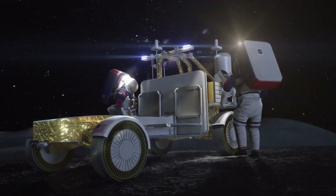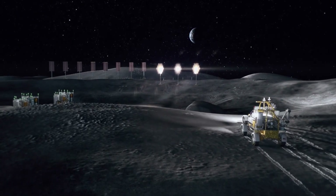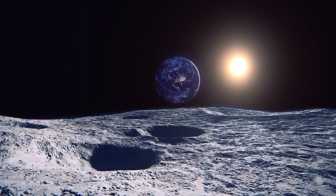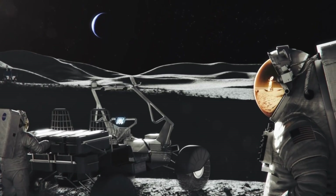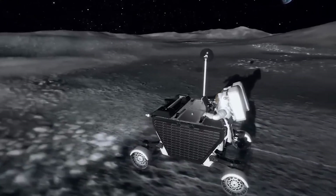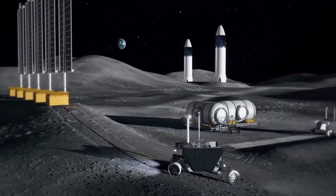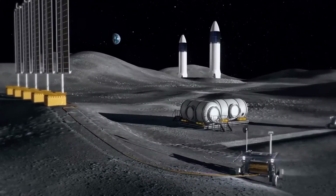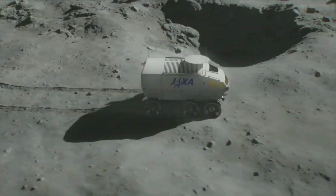But the design is about more than just mobility. This machine is built to survive and operate in some of the harshest conditions imaginable. The lunar south pole, where the Artemis missions will be focused, experiences cold and unique lighting conditions. Temperatures can plunge to minus 238 degrees Celsius and sunlight can be scarce. In these harsh conditions, the LTV is designed to thrive.